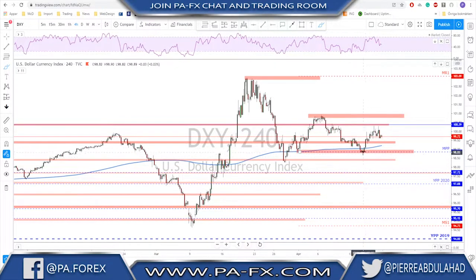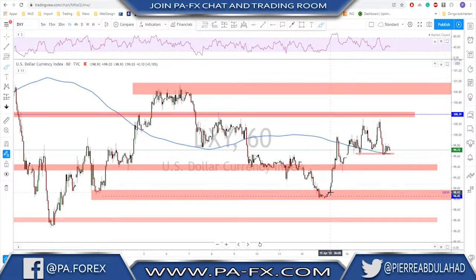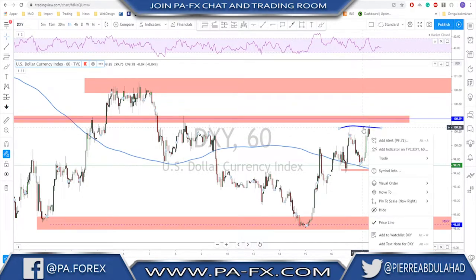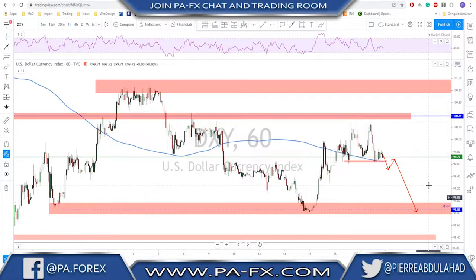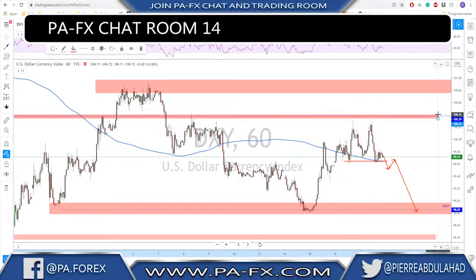The monthly pivot is going to be a key level on the dollar. Last week we tested this level, got a very strong push to the upside, a retest, and continuation. But the market failed to keep moving higher, formed a double top with bearish divergence, and pushed down. On the one-hour chart, the support at the 200 moving average is also a very interesting short-term level — if broken, we look for a retest and continuation back to monthly S1.